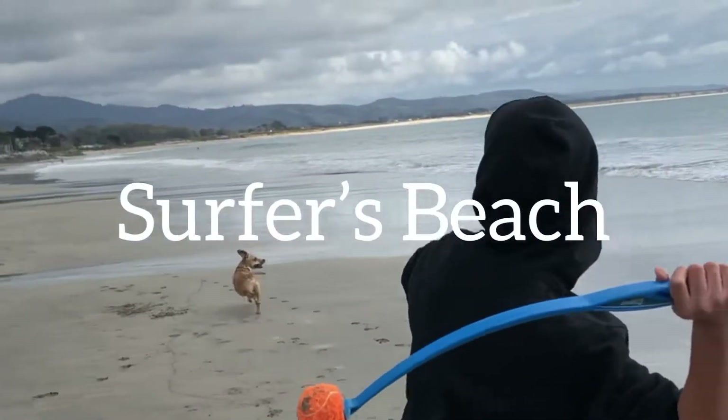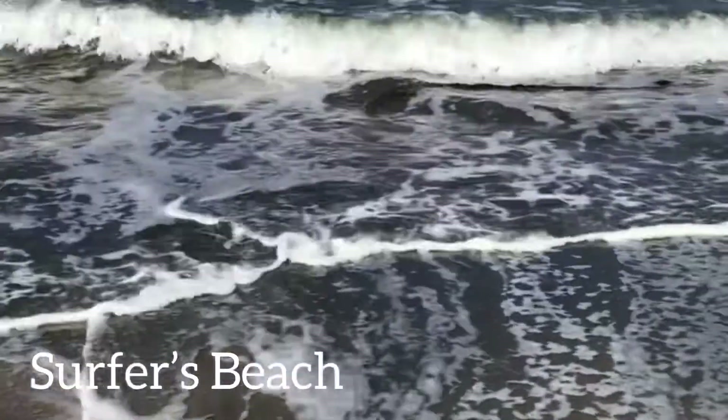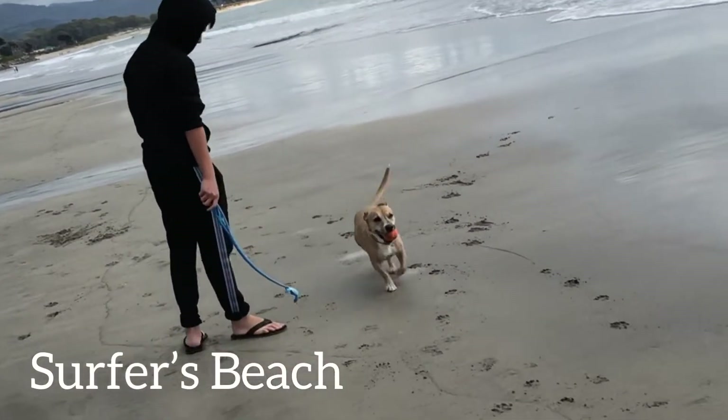Alright guys, so next we have the Surfers Beach. It is actually one of my favorite beaches because it allows dogs on the beach. You can also watch the beautiful sunset here and get your feet wet in the water.